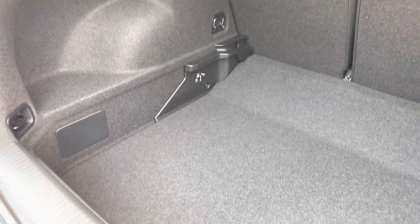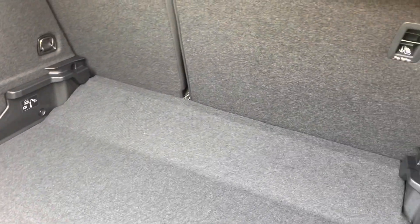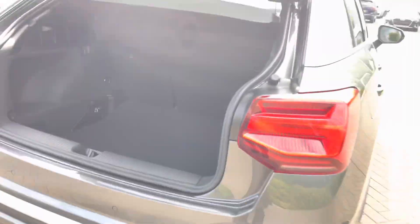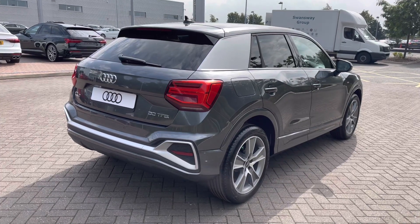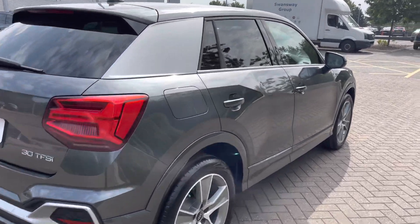There is plenty of room for multiple shopping bags, a few small suitcases, and even a set of golf clubs. The boot lid will also close automatically due to the power-operated tailgate.